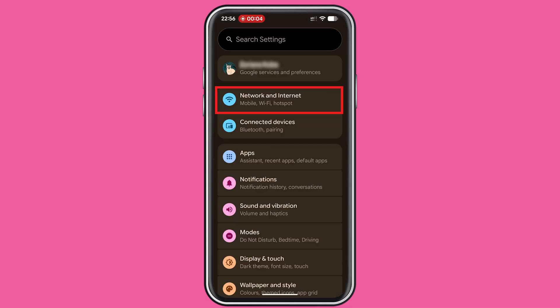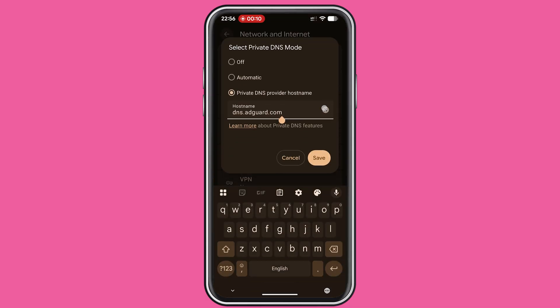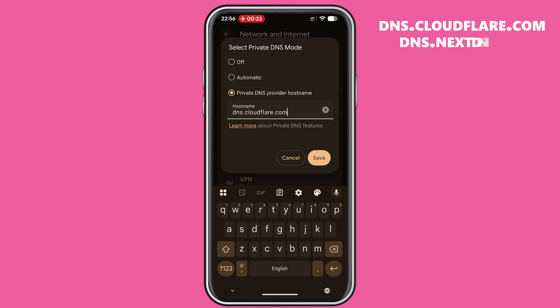On Android, go to Network and Internet, Private DNS, and select Private DNS Provider Hostname. Type dns.cloudflare.com or dns.nextdns.io. That's it — every app on your phone will now use this encrypted DNS.